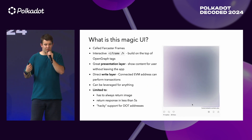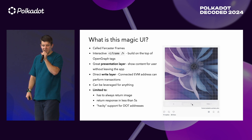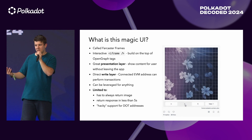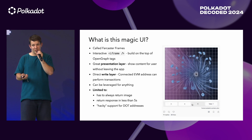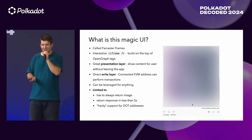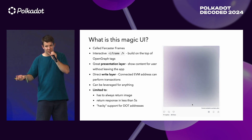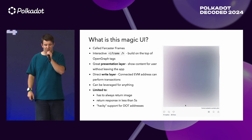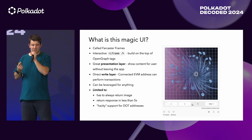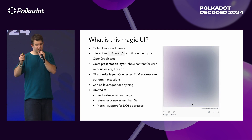So what is this magic UI? It's called a Farcaster frame. You can imagine it as an interactive iframe built on open graph. It's a great presentation layer — you can show content to the user without leaving the app. You can preview generative art and click buttons directly from the app itself, just like Twitter or Solana Blinks. You have a direct write layer so that a connected EVM address can perform transactions without any installing or connecting — you just click, mint, and done. It can be leveraged for basically anything. But it has three limits: first, it always has to return an image; second, the response needs to be faster than five seconds; and third, there is very hacky support for DOT addresses. But we can solve that together.